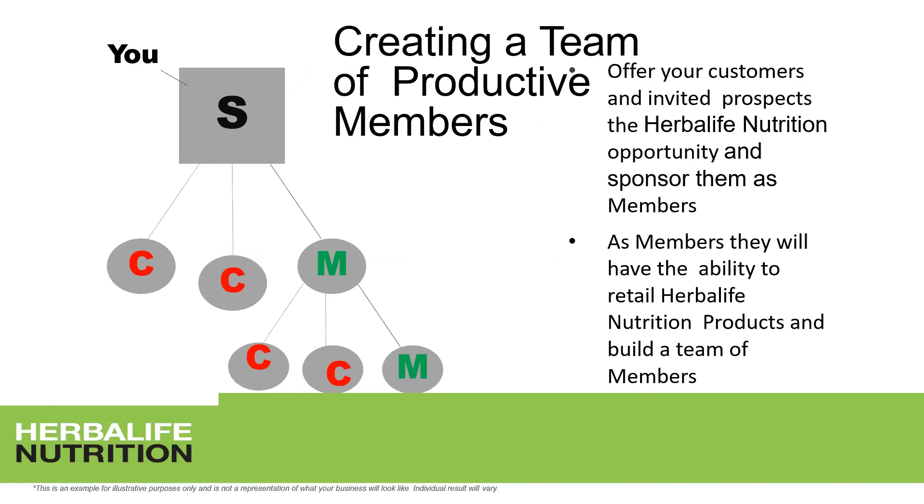As a supervisor, you're creating a team of productive members. You offer your customers and prospects the Herbalife Nutrition opportunity. Speak always with people about the possibility of becoming a member — whether they're looking for an extra income opportunity or they're customers who want to buy products at a discount and maybe earn a little extra income to buy more products. All of that is possible.